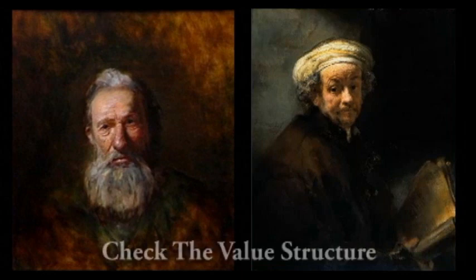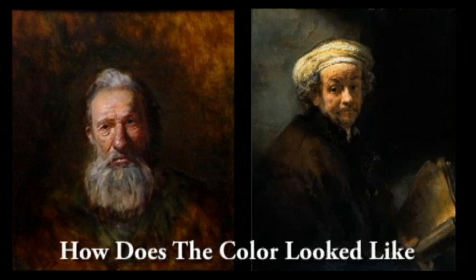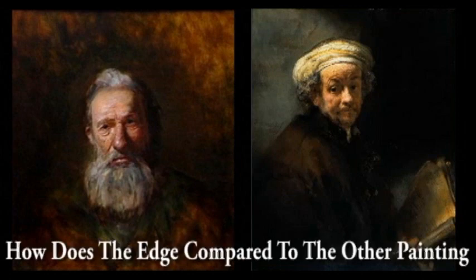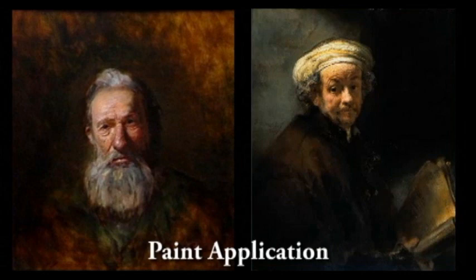Check these things: check the value structure — how does your value structure compare to the value structure of the painting you're looking at? How does the color look? In Rembrandt's case, a lot of the colors may have faded a little bit over the years, so that's a little trickier for something this old. But if you had a contemporary master you could certainly do that. How does the edge work of my painting compare to the edge work of this other painting? Paint application — how does my paint application compare to his?